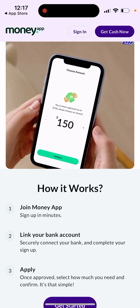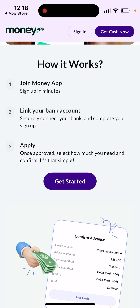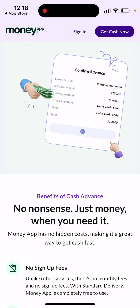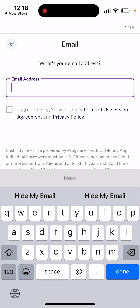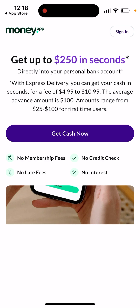Then join Money App, link your bank account, complete your sign up. Once approved, select how much you need and confirm — it's that simple. So that's how it works. This app basically looks like just a mobile version of the website.